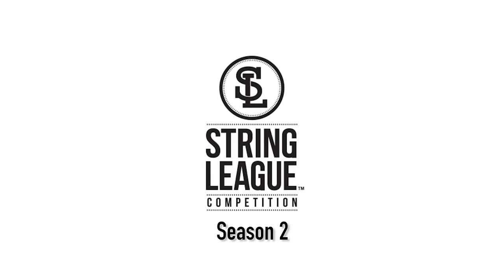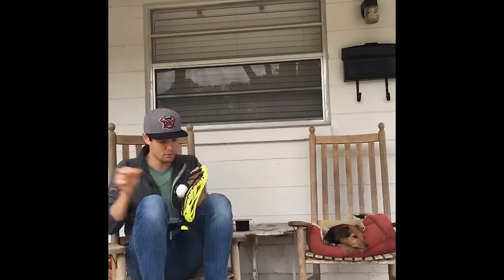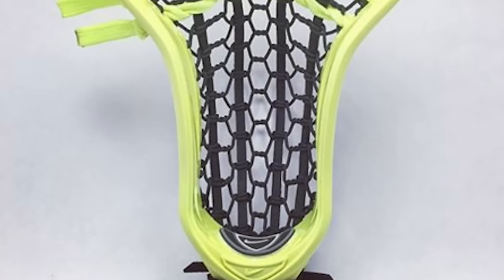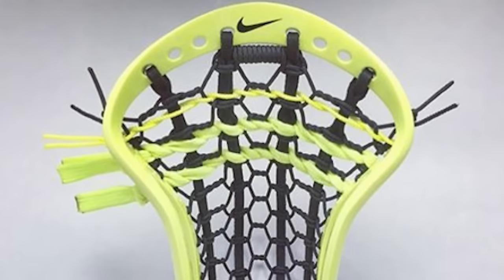This is String League season two and these are your top five contestants. We're going to start with FL Stringer, coming out of Florida. This pocket was amazing — the black contrast with the neon yellow frame was perfect and the pocket was just superior.